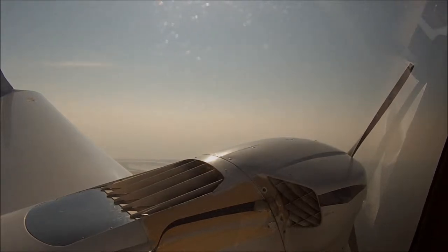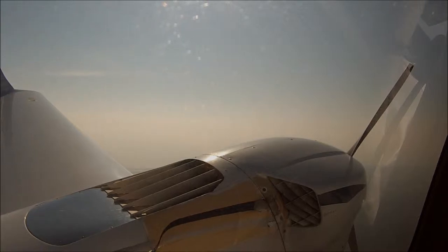Look at how much easier it just got, all of a sudden, to fly this airplane. Much easier. Go ahead and start the timer.